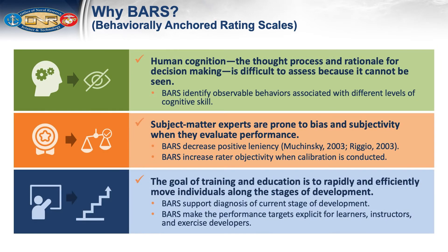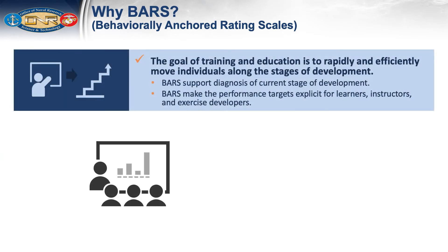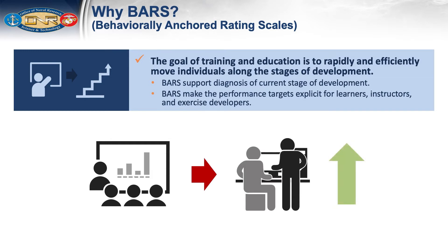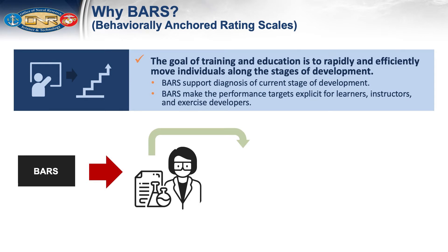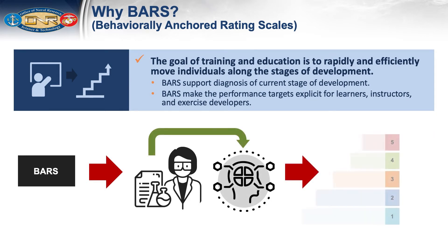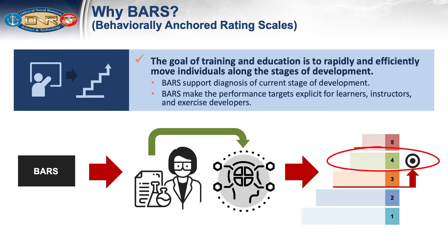Finally, the goal of all training and education is to rapidly and efficiently move individuals along the stages of development — in other words, to increase the learner's knowledge and know-how. The BARS are based on a scientific model of how people acquire knowledge and know-how. BARS allow us to pinpoint or diagnose a person's current stage of skill development so that we know where they stand and can modify instruction accordingly. BARS also make explicit how a person performs at the next level up, thereby providing performance targets that support learning and development.